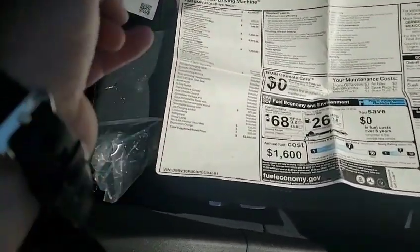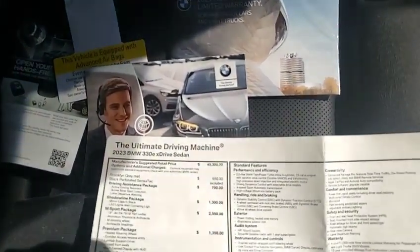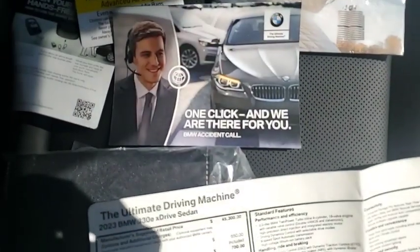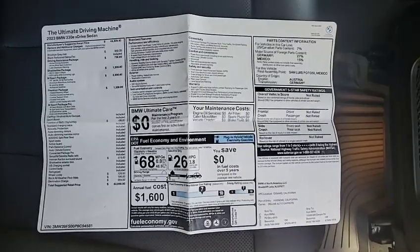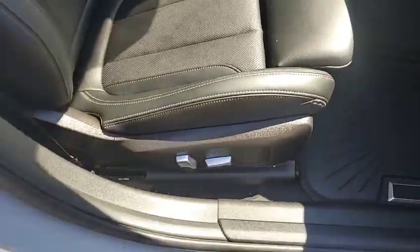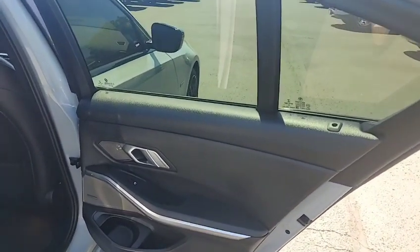We do have all the original equipment from when it was purchased — we're going to have the owner's manual. We have all the little tags that come on the vehicle when brand new, a couple of different guides here going over the window sticker. This one says '2023 new vehicle warranty for passenger cars and light trucks.' The one beneath it is 'One click and we're there for you' — the accident call. And then here is the window sticker. This door panel is in perfect shape too.